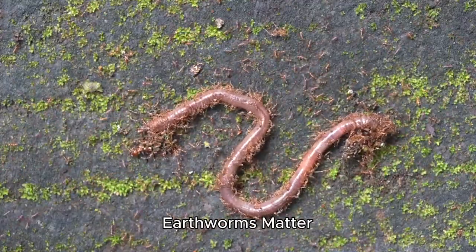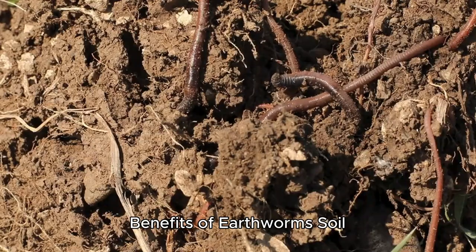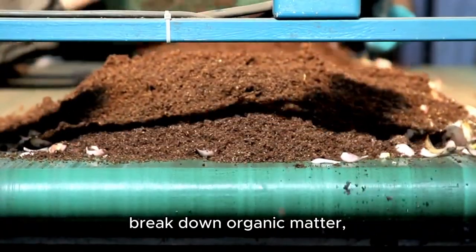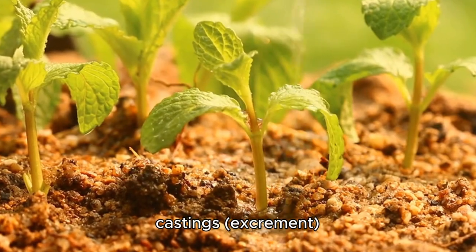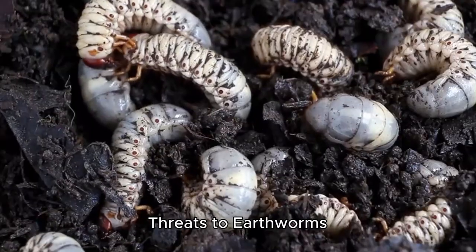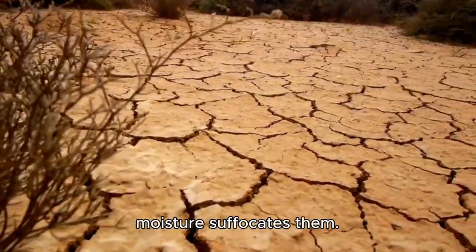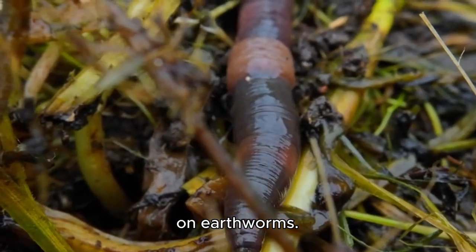5. Ecological role: why earthworms matter. Earthworms are essential for soil health and plant growth. Benefits of earthworms — soil aeration: their burrowing creates channels for air and water. Nutrient recycling: they break down organic matter, enriching the soil. Plant growth: their castings (excrement) contain nutrients like nitrogen and phosphorus. Threats to earthworms — pesticides and chemicals: harmful substances can kill worms. Drought: lack of moisture suffocates them. Invasive species: some predatory flatworms feed on earthworms.